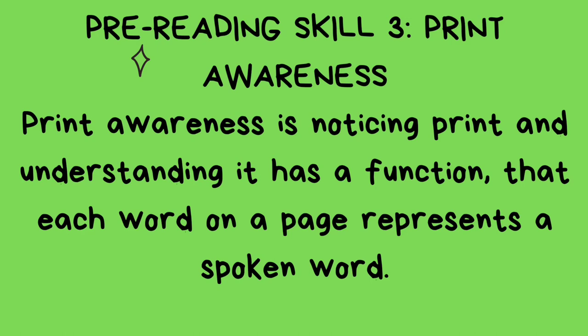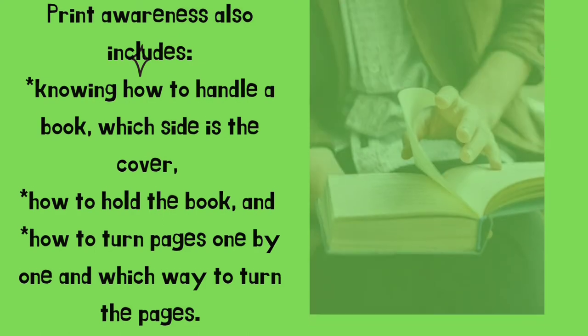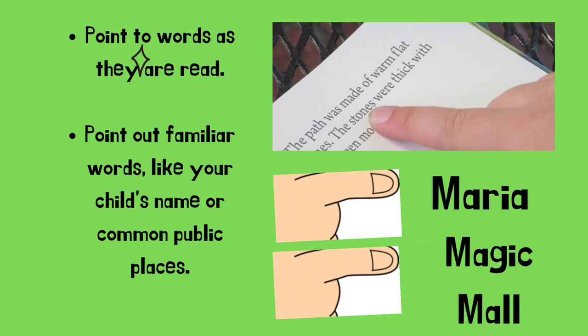Pre-reading skill number three: print awareness. Print awareness is understanding print and knowing that each word on a page represents a spoken word. Print awareness also includes knowing how to handle a book — which side is the cover, how to hold the book, how to turn pages one by one, and which way to turn the pages. Point to words as they are read. Point out familiar words like your child's name or common public places — for example, 'Maria' or 'Magic Mall.'